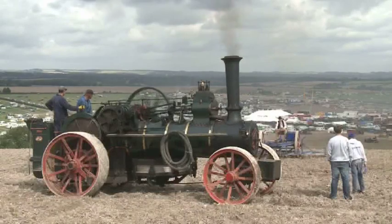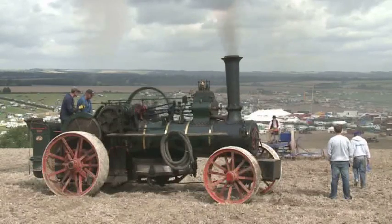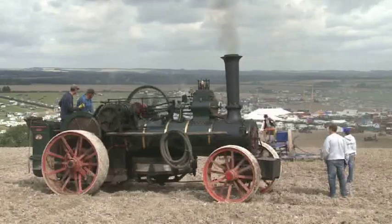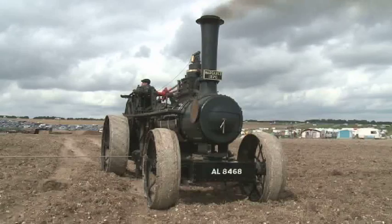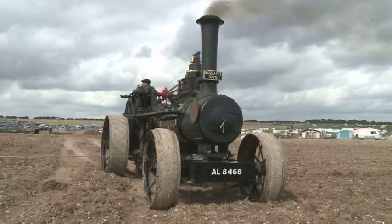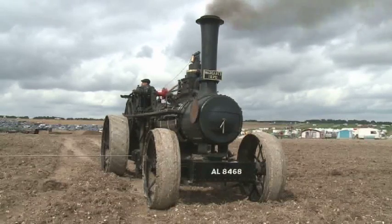This single cylinder ploughing engine works at the top of the ploughing field. Ploughing engines work in pairs, and the other half of the team is the early Fowler engine Margaret.